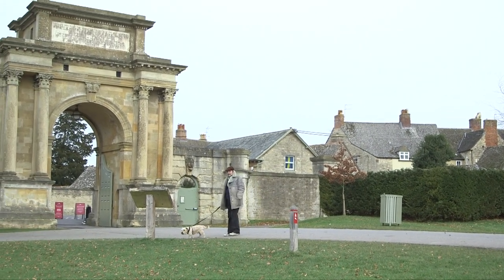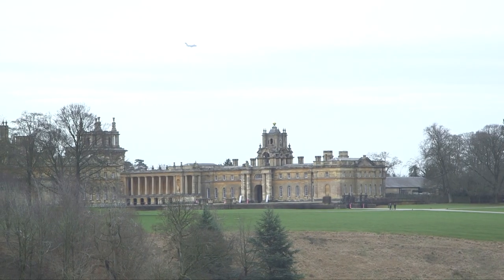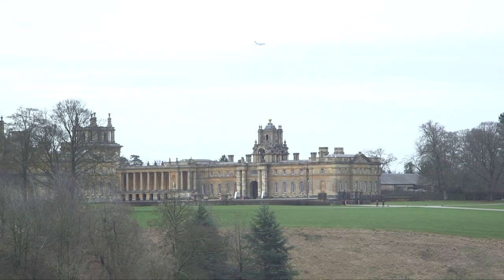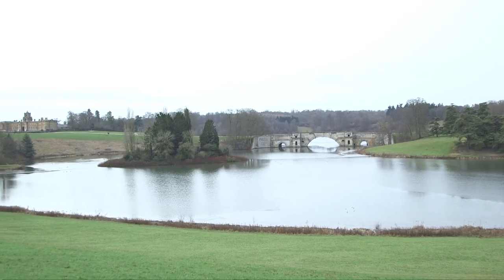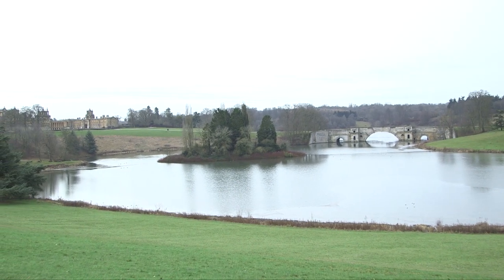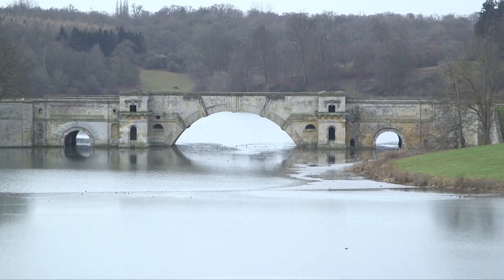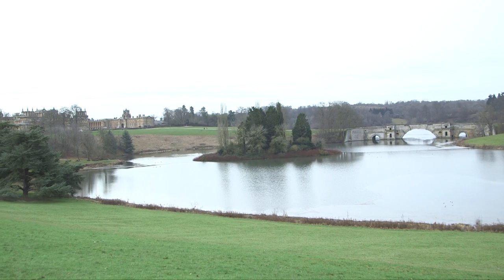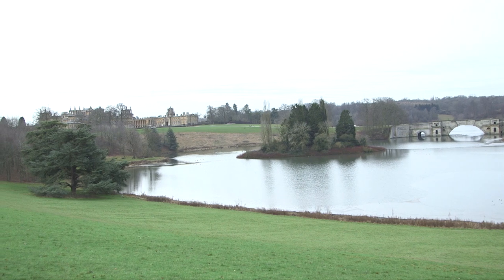People will always argue about the architectural qualities of Blenheim. To some it's a huge heavy monstrosity; to others an amazing exercise in architectural symmetry. Evans writes somewhat diplomatically: "I will only say that in the magnificent strength of its solid proportions and in the imposing severity of its classic design it is a fitting monument both of its age and of the military hero in whose honour it was erected." I'm not sure he was a fan.